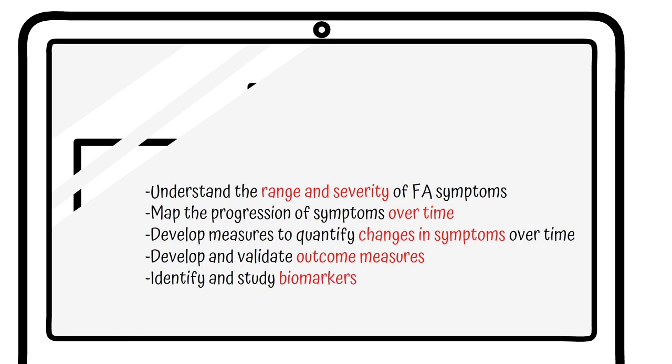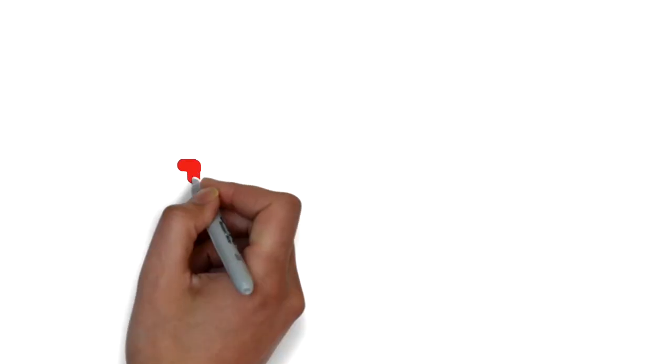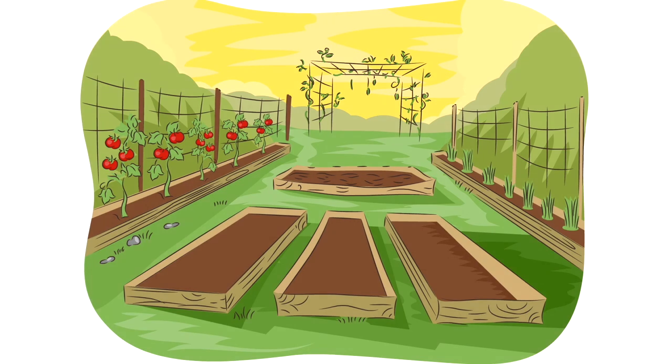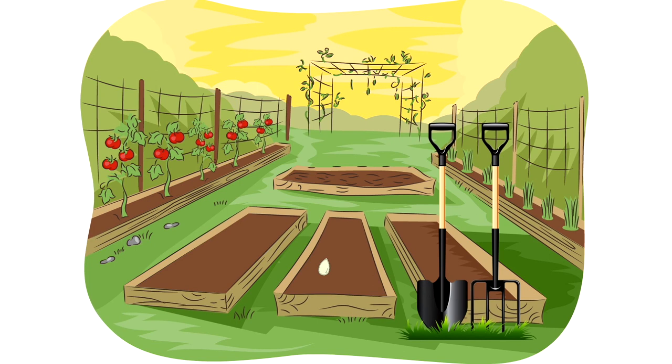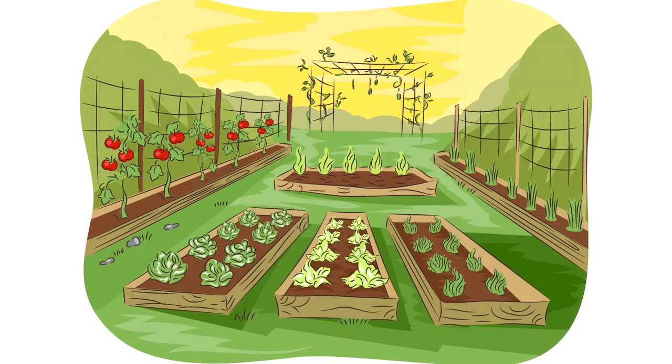Participation in the FA-COMS natural history study and in all other non-interventional studies has proven to be a critical part of developing effective treatments. Thank you FA community for volunteering to participate in these research studies like FA-COMS, EFACS, and biomarker studies, and for providing these valuable insights to those developing treatments for FA. Thank you also to all the FA-COMS investigators for their long-term commitment to this important study. This project is one seed, one tool, funded by your donations, championed by your engagement, and your direct participation in FA research — necessary to plant, tend, and nourish our garden of therapeutics. Thank you FA community for bringing us closer to treatment.